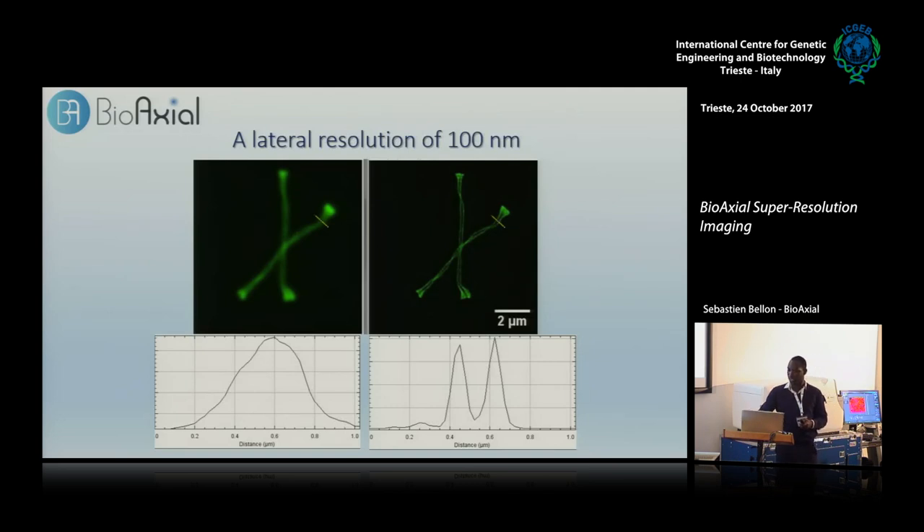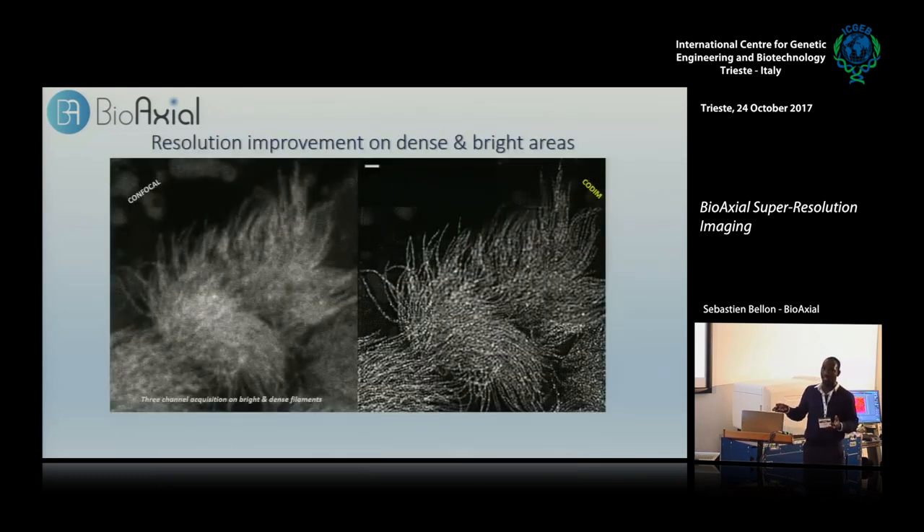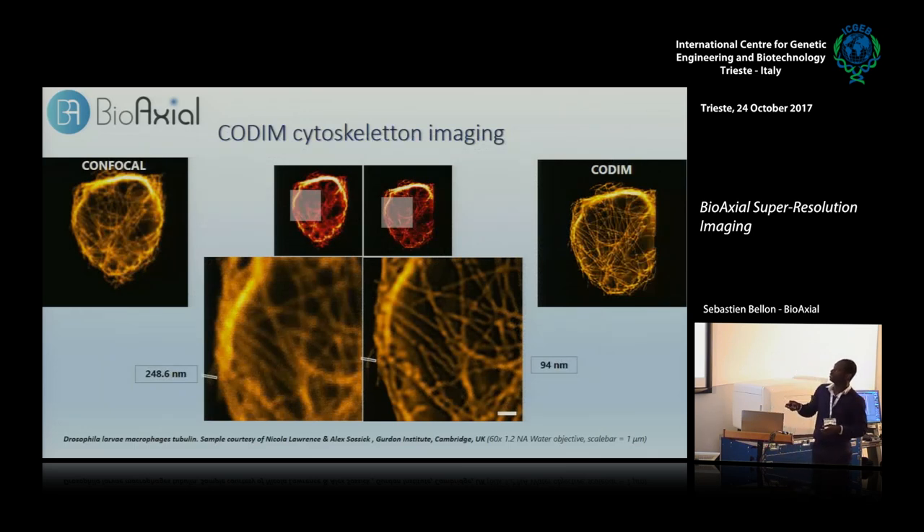The CODIM is used on a great variety of samples. Here is something sparse with a lot of contrast — one type of sample where CODIM performs well. And here is another sample that is really bright with dense fluorescence: a multiciliated cell where actin is tagged. You start to see the filaments that you can't appreciate in confocal. CODIM improves resolution on something thick as well. The same improvement applies on a macrophage actin sample — even on something really dense or really sparse, you improve the resolution in both situations.